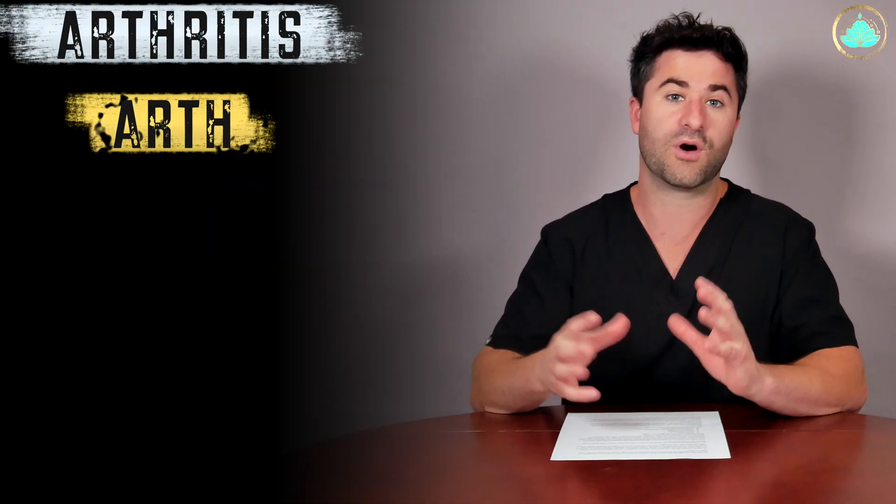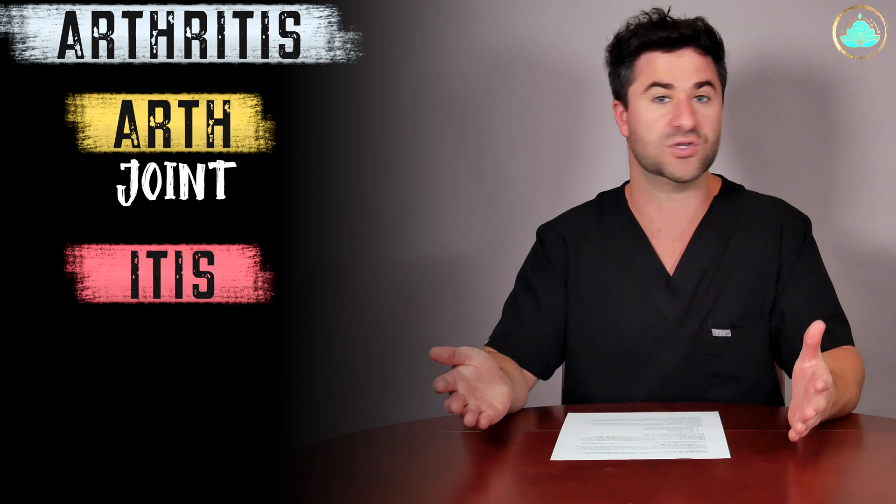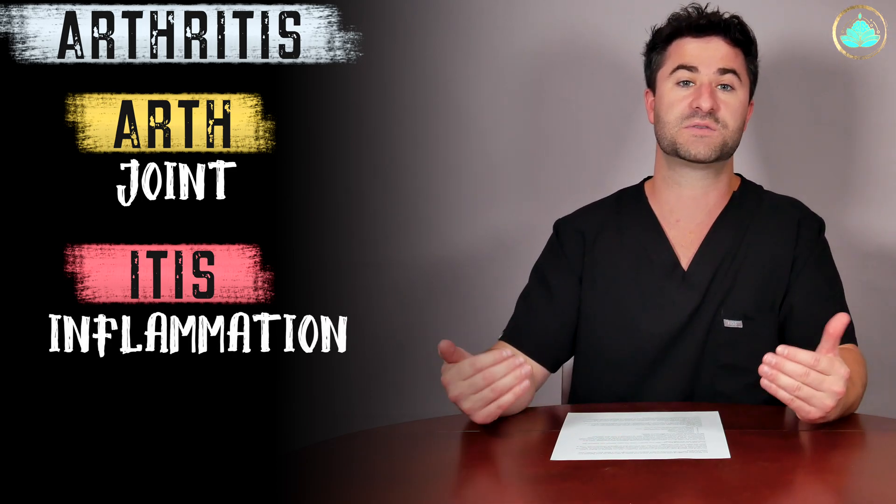But before I get into that vitamin, I want to talk a little bit about the different types of arthritis, because sometimes it can be a little bit misleading. If you break down the word arthritis, the prefix 'arthro' literally means joint or joint space, and anything that has '-itis' on the end just means inflammation. So arthritis means joint inflammation. There are a few different types overall, but the most common type that you probably clicked on this video for is something called osteoarthritis.